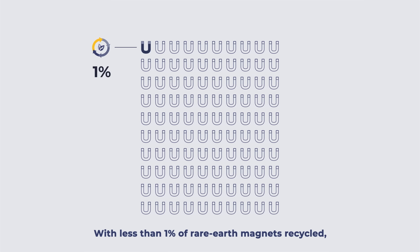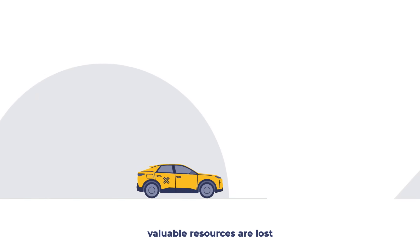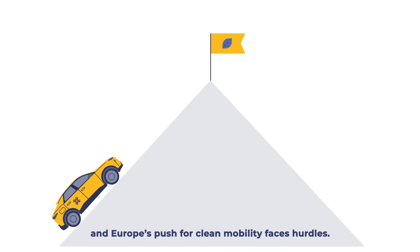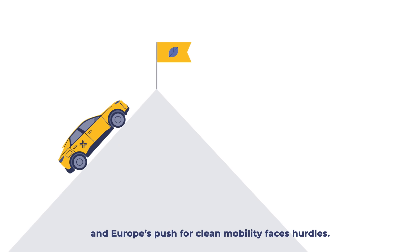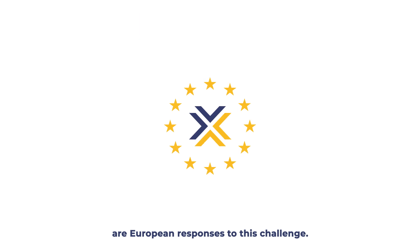With less than 1% of rare-earth magnets recycled, valuable resources are lost and Europe's push for clean mobility faces hurdles. Ongoing innovation projects like Maxima are European responses to this challenge.